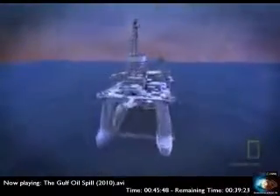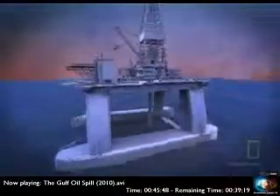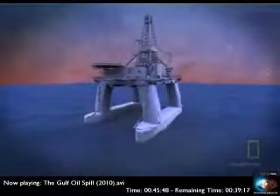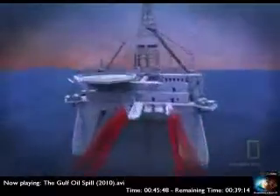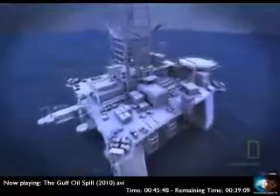The Deepwater Horizon isn't a conventional oil rig with legs. It's a semi-submersible vessel used to drill new wells. Once in position, her two pontoons are flooded with seawater, ballasting her down to make a stable platform. She can operate at depths of up to 8,000 feet.